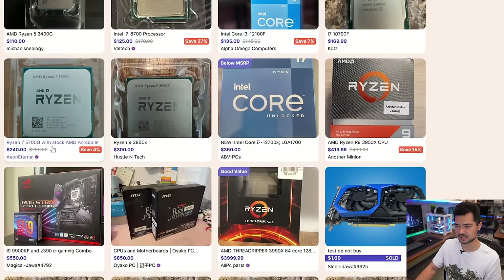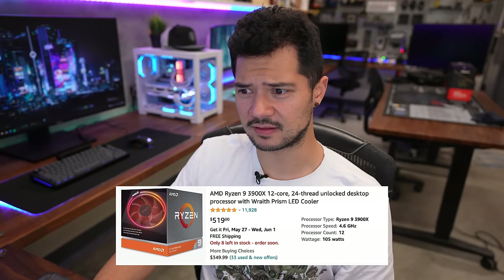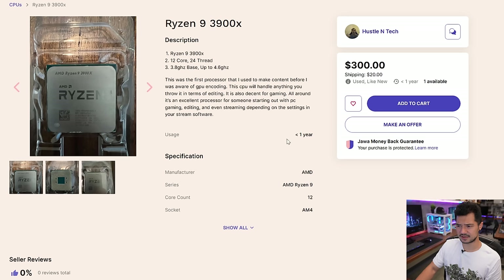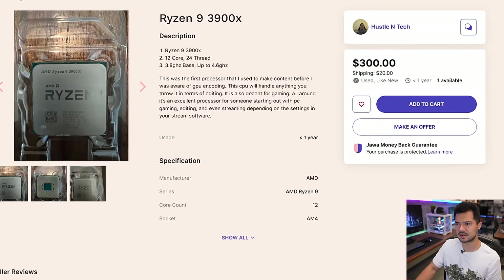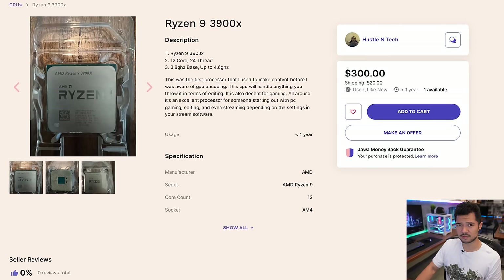There's a Ryzen 5700G APU — meh. Ryzen 9 3900X for $300? Really? Or a 12700K for $350? Now we're talking. On the higher end there are combo deals — a 9900KF with a Z390E Gaming combo for $550, which is decent but not fantastic. The 3900X for $300 is notable since this chip is still going for over $500 on Amazon. Usage listed as less than a year. That's the thing with the secondhand market — you don't know if he's overclocked the crap out of it. This CPU has 12 cores and 24 threads for $300. Not bad.